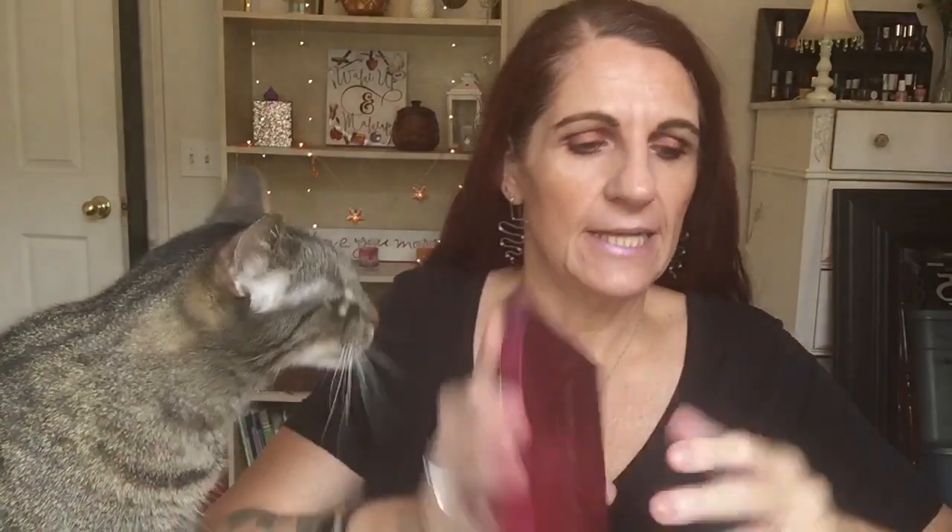If you want to know what's on my eyes today, I have on the Bad Habit Supernova palette and my highlighter is Urban Decay Sin. On my lips I have a NYX Duo Chromatic lip gloss in Gypsy Dream - it's a shifting color.